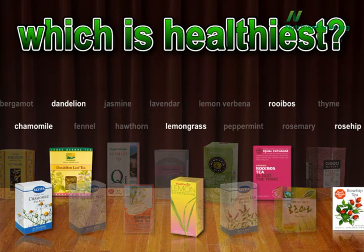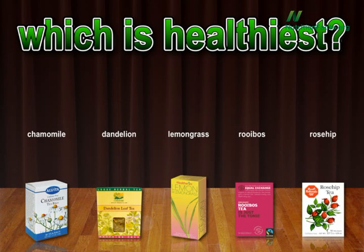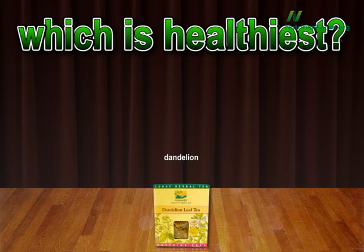Here are the top five: chamomile, dandelion, lemongrass, rooibos, and rosehip. And the number one most antioxidant-packed herbal tea — dandelion. Who would have guessed?